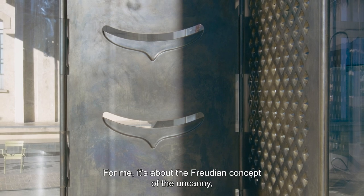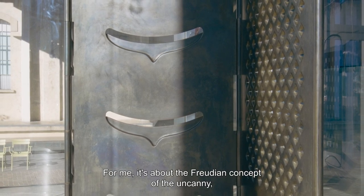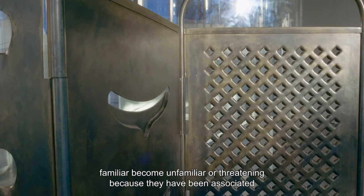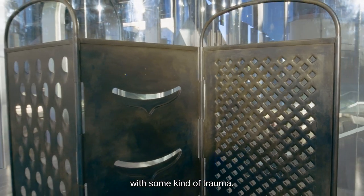For me it's about the Freudian concept of the uncanny, where objects that are perfectly familiar become unfamiliar or threatening because they have been associated with some kind of trauma.